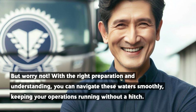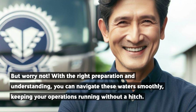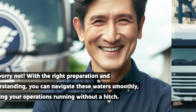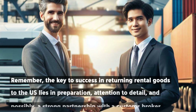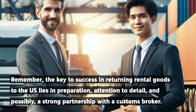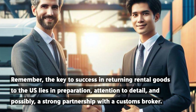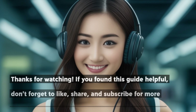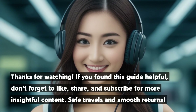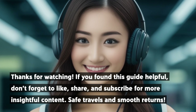But worry not. With the right preparation and understanding, you can navigate these waters smoothly, keeping your operations running without a hitch. Remember, the key to success in returning rental goods to the U.S. lies in preparation, attention to detail, and possibly a strong partnership with a customs broker. Safe Travels and Smooth Returns!